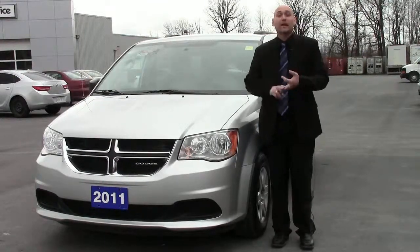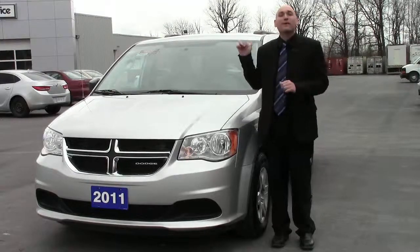Power windows, power locks, air conditioning, cruise control, Stow-n-Go seating, rear air and heat.